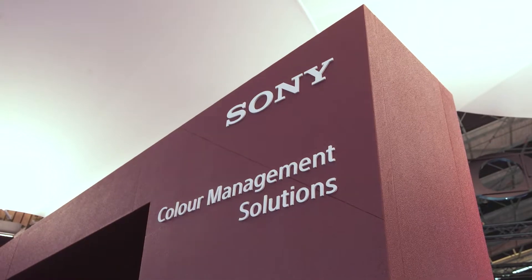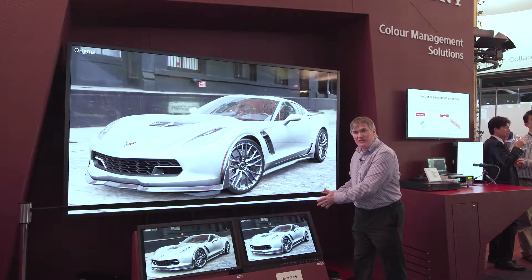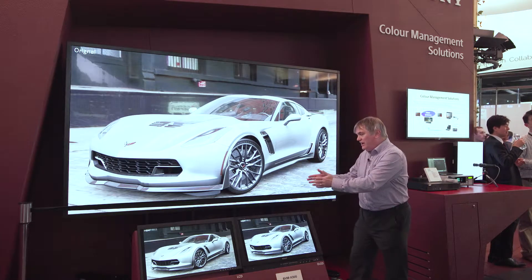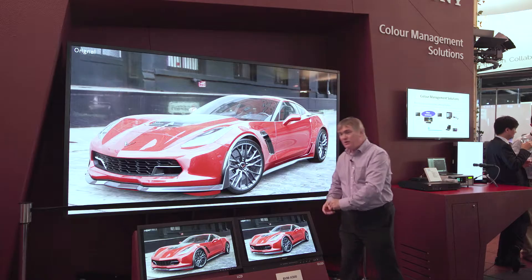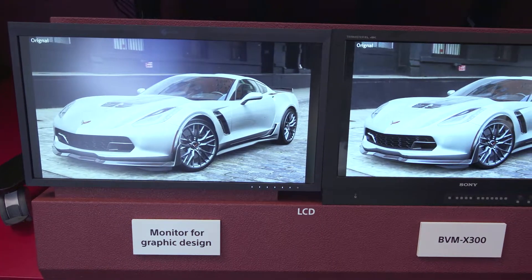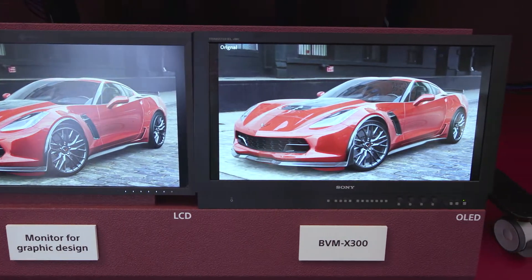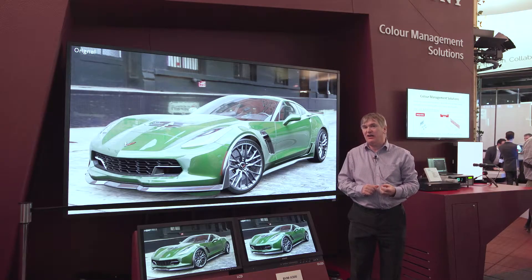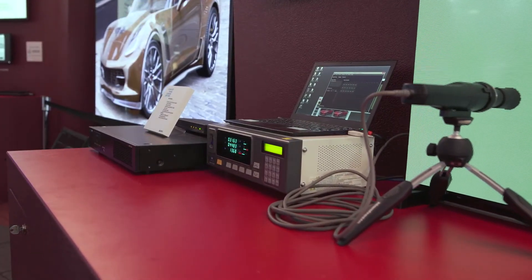Here you can see our color matching technology with our Sony TriMaster EL OLED screen, a Crystal LED, and a third-party screen in LCD technology. The idea is that we can capture the data from these screens and make sure that we match the images on all three screens with our color matching technology — the probe technology that allows us to measure that data and ensure all the screens are consistent.